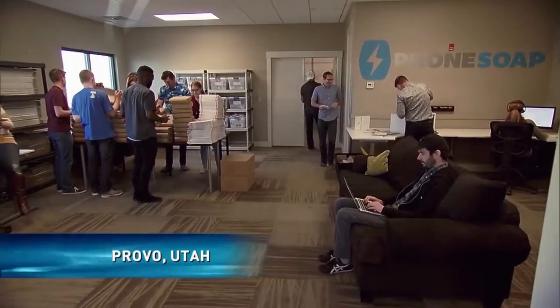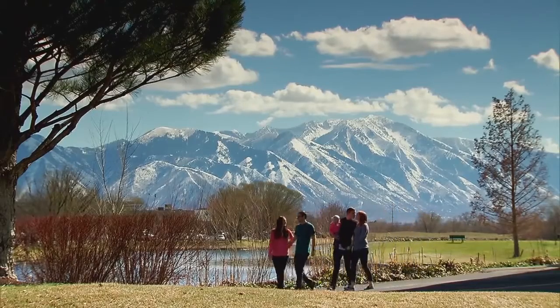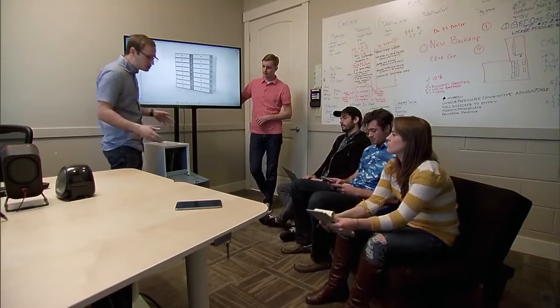This handy device blasts your phone with UVC light, which scrambles the DNA of most bacteria and renders them incapable of reproduction. The company also offers a larger size for tablet owners. We know there's a lot of opportunity in healthcare and other commercial applications, so that's our next big move.